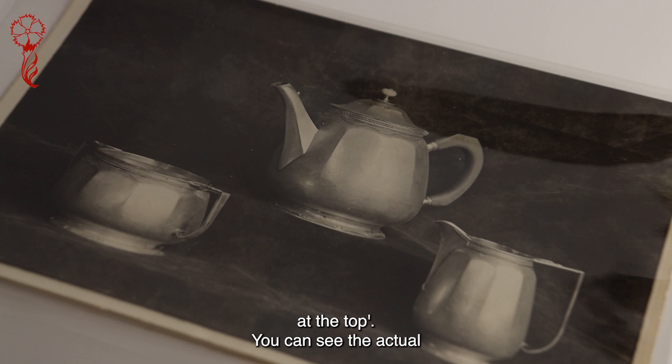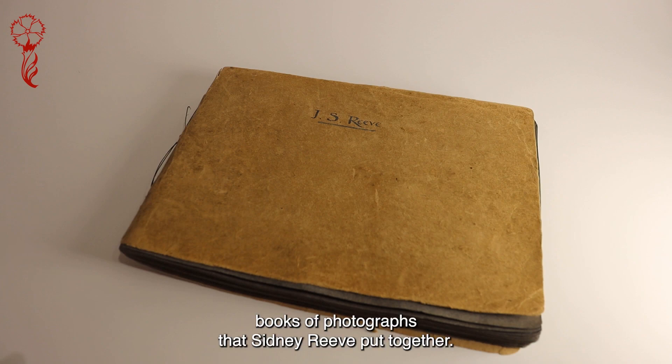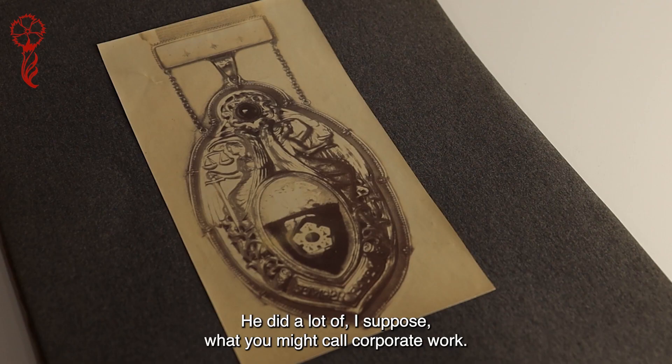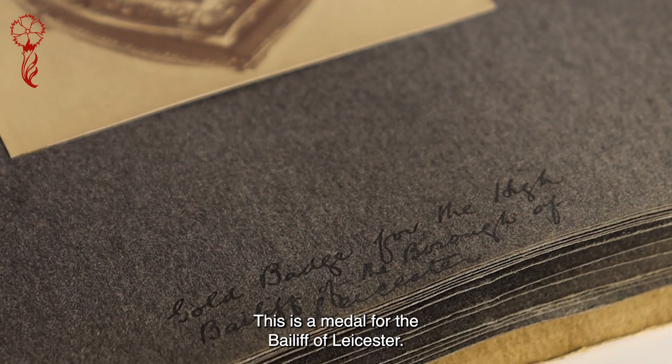You can see the actual tea set here. We also have a couple of books — books of photographs that Sidney Reeve put together. Here's some of the jewelry. He did a lot of what you might call corporate work — this is a medal for the bailiff of Leicester.